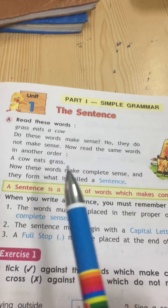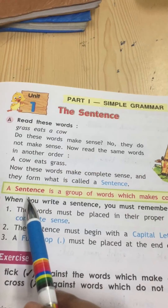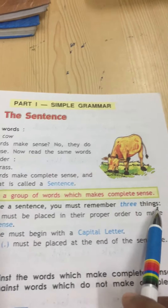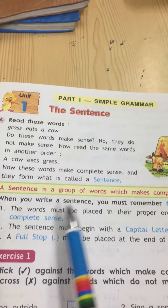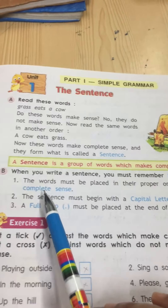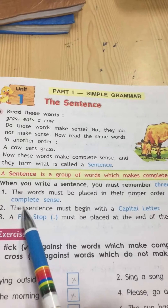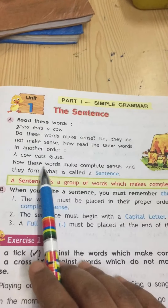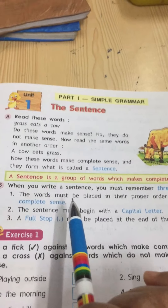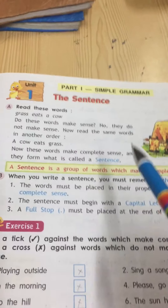When we understand something spoken by another person, that is called a sentence. When you write a sentence, you must remember three things. While writing a complete sentence we have to maintain some rules. Number one: the words must be placed in their proper order to make complete sense, so that what we wrote can be understood by the other person.